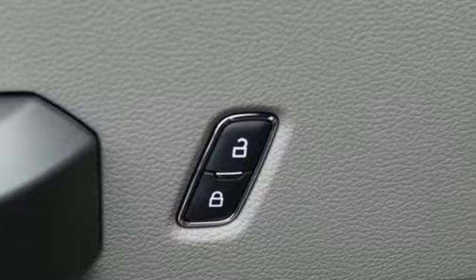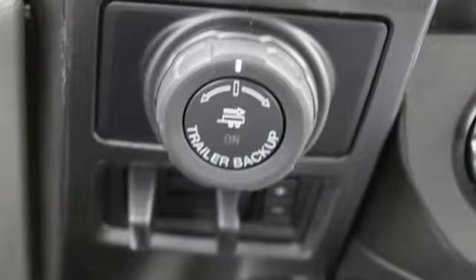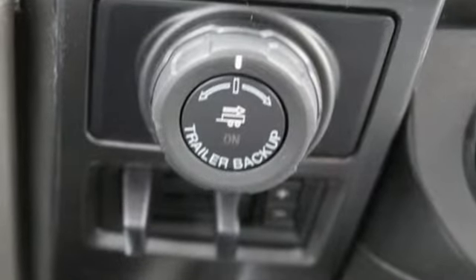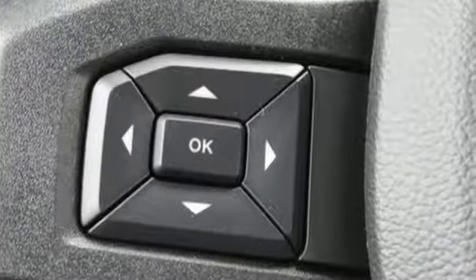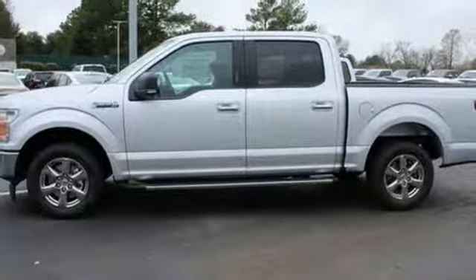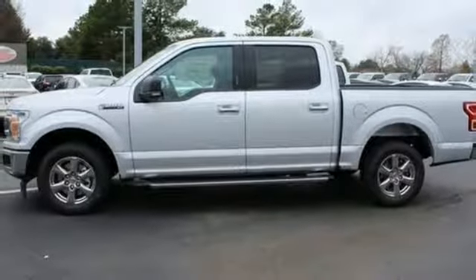It comes with great features you love: automatic transmission, gas pressurized shocks, engine auto stop-start feature, trailer brake controller, integrated navigation system with voice activation, and power heated mirrors.